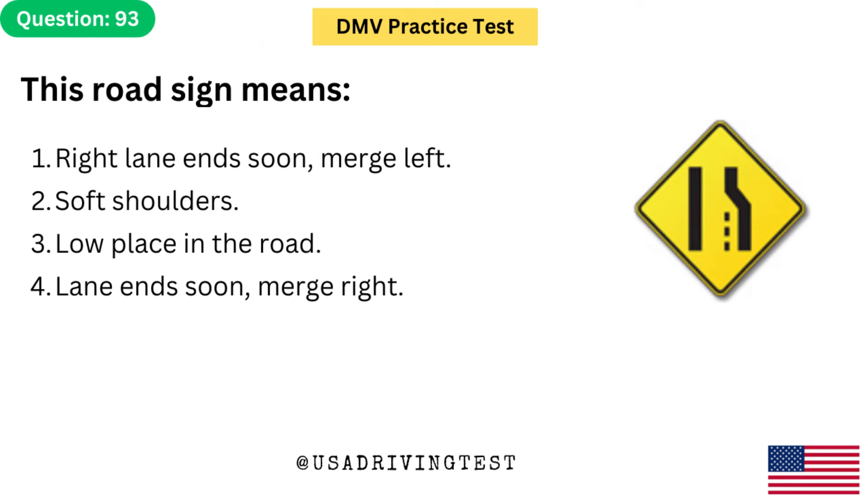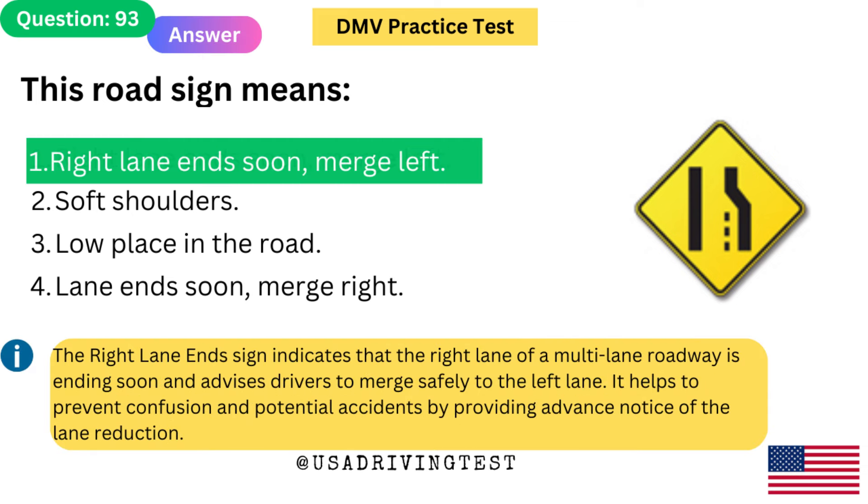This road sign means: 1. Right lane ends soon — merge left. 2. Soft shoulders. 3. Low place in the road. 4. Lane ends soon — merge right. The answer is 1: Right lane ends soon — merge left. The right lane end sign indicates that the right lane of a multi-lane roadway is ending soon and advises drivers to merge safely to the left lane. It helps prevent confusion and potential accidents by providing advanced notice of the lane reduction.